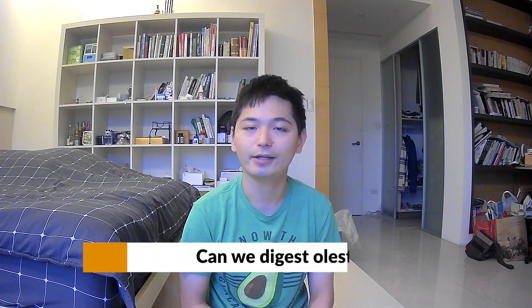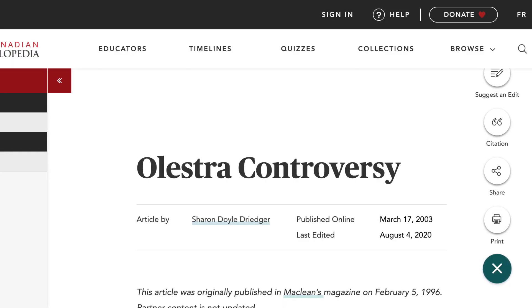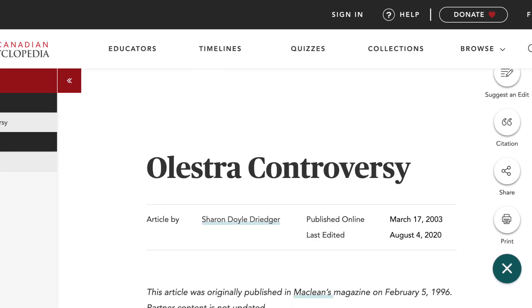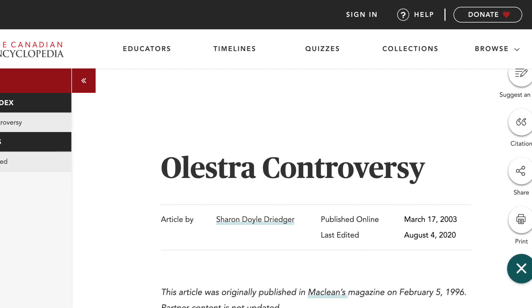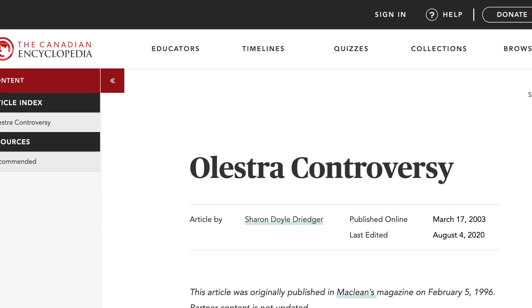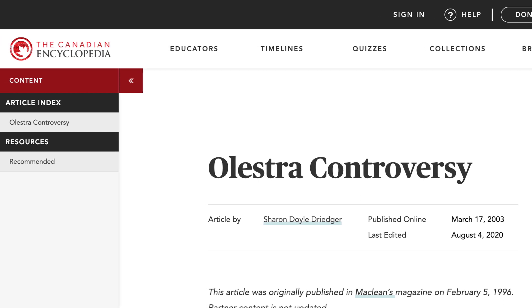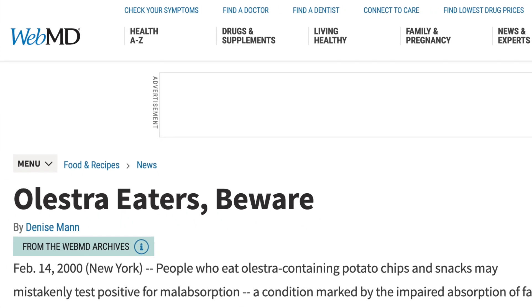So let's talk about its controversy in our next part: Can we digest Olestra? Google's auto-generated answer is linked to an article titled 'Olestra Controversy,' published by the Canadian Encyclopedia — a national encyclopedia of Canada published online by the Toronto-based historical organization Historica Canada — and another article titled 'Olestra Eaters Beware,' published by WebMD.